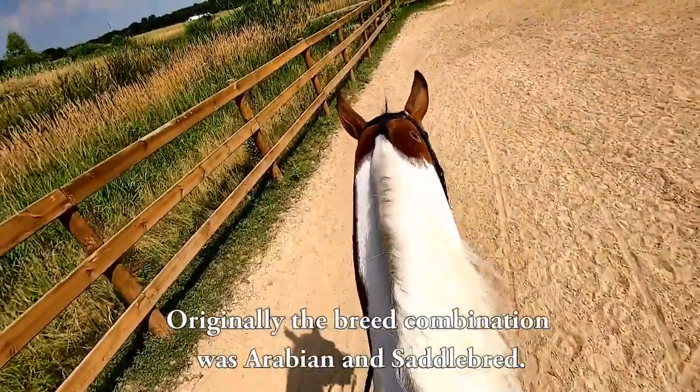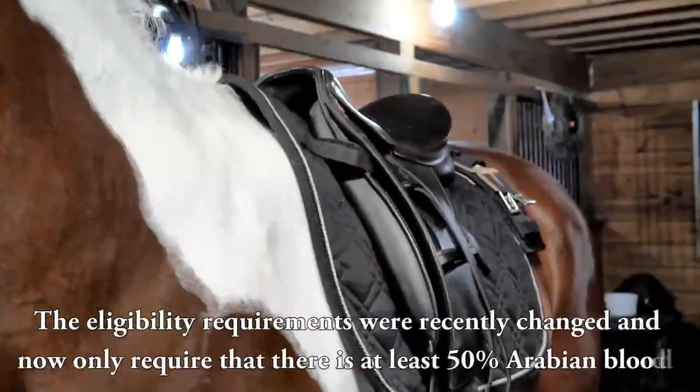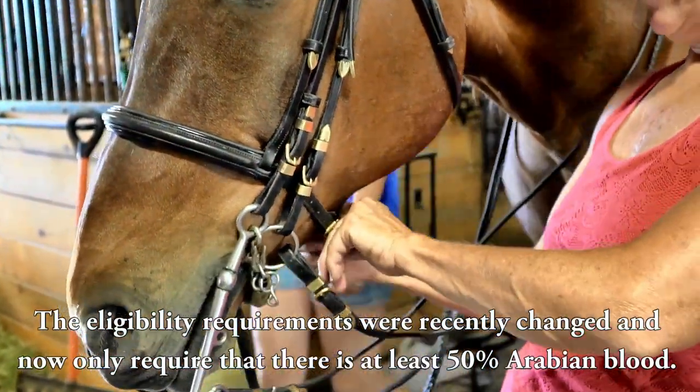Originally, the breed combination was Arabian and Saddlebred. The eligibility requirements were recently changed and now only require that there is at least 50% Arabian blood.